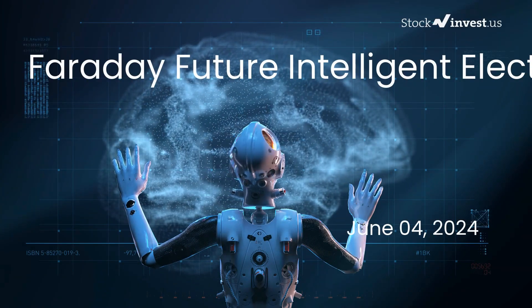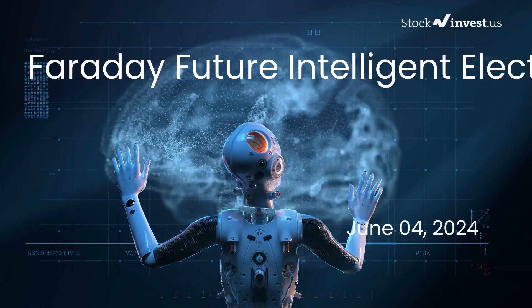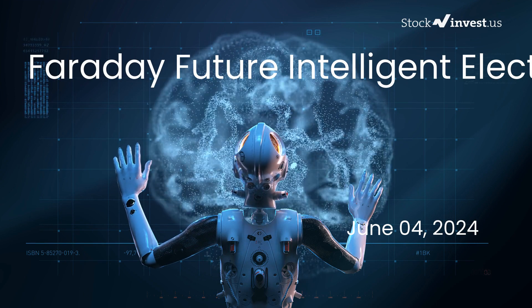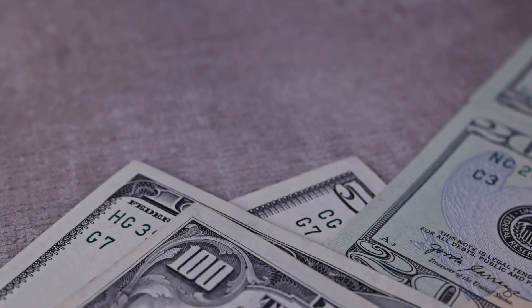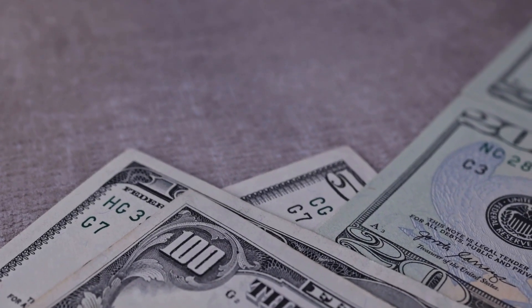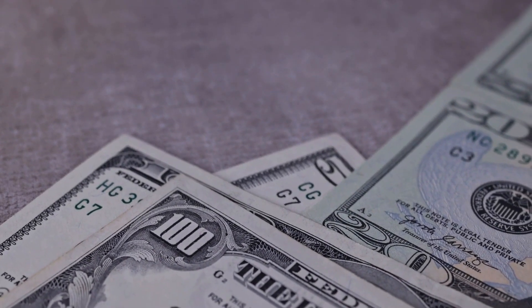Is it time to buy or sell Faraday Future Intelligent Electric stock? In this video we're diving deep into Faraday Future Intelligent Electric. Our initial report was published on our website on Monday the 3rd of June 2024, and now we're here to provide you with an even more detailed analysis.